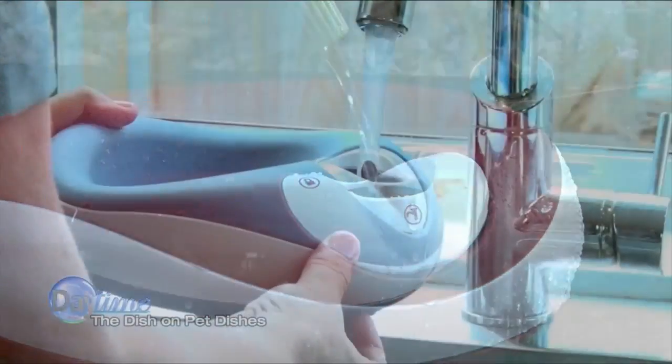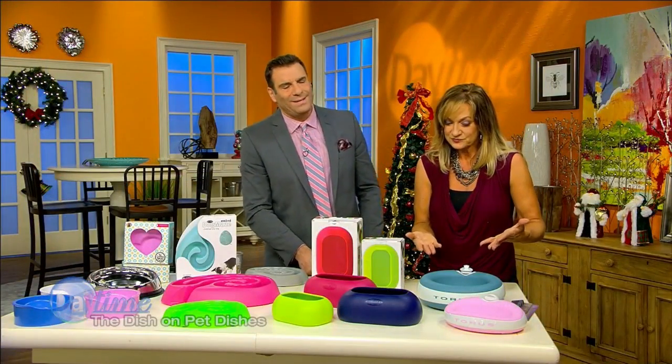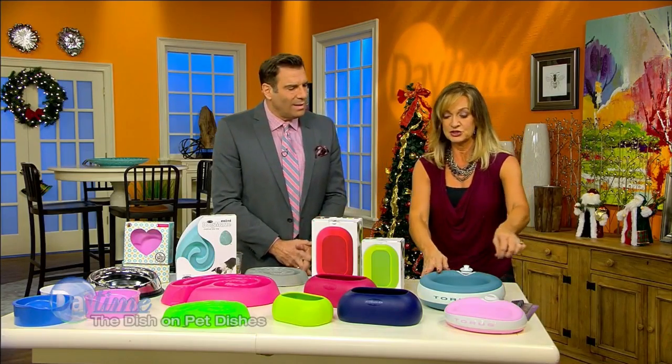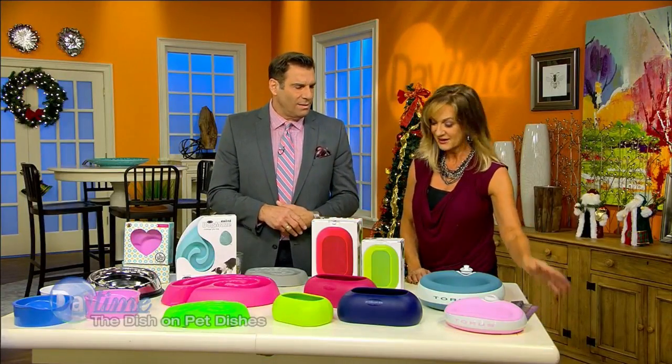As your pet drinks from the bowl, it automatically replenishes the water. It's great for traveling too, because you can turn this knob to lock, empty the water, and just carry it around — bring it in the car. You can also purchase replacement carbon filters. How often do you have to replace those? About once a month — not too bad.